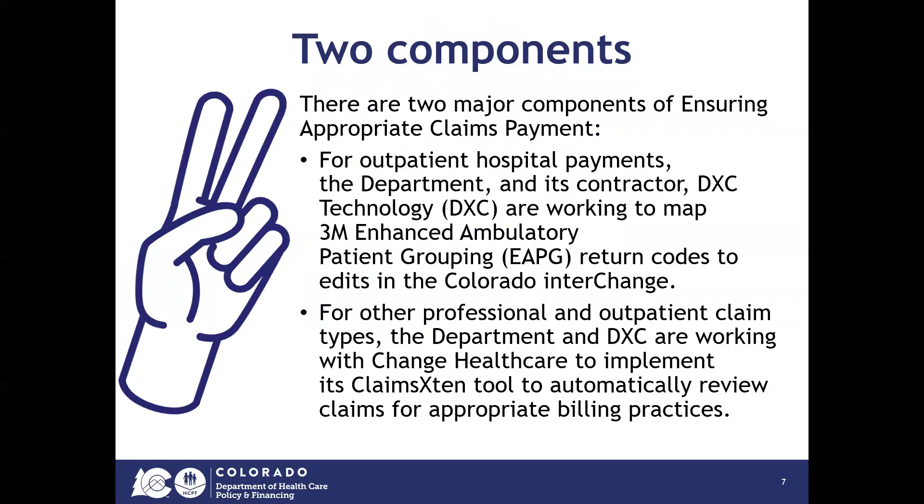There are two components of the Ensuring Appropriate Claims Payment project. First, for outpatient hospital payments, the Department and DXC are working to map 3M Enhanced Ambulatory Patient Grouping, or EAPG, return codes to edits in the Colorado Interchange. For other professional and outpatient claim types, the Department and DXC are working with another vendor, Change Healthcare, to implement their Claims Extend tool to automatically review claims for appropriate billing practices.